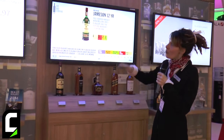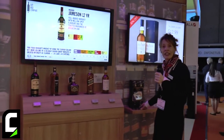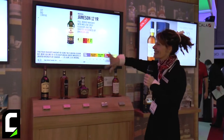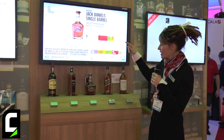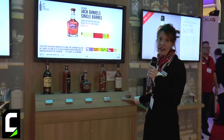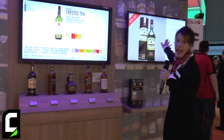We also have an integration with some electronic shelf labels. One of the things we're showcasing here with the connected store is the connection of everything — not just the connection to the consumer, but the ability to update the point of sale in one spot, which updates the price here and here.